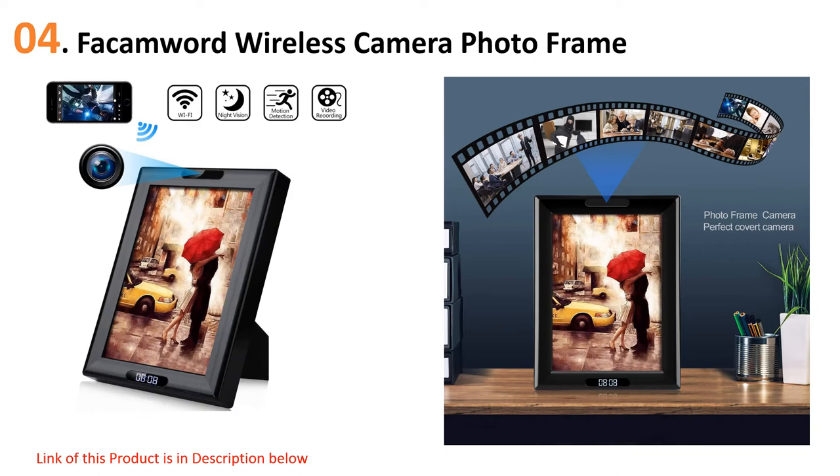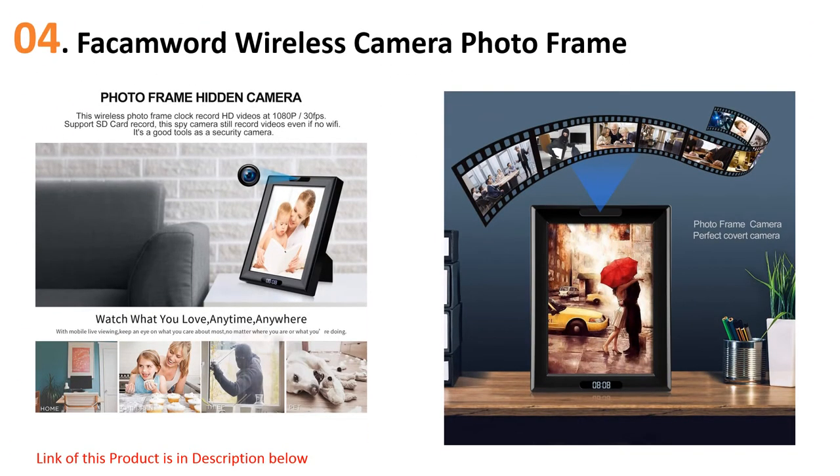Even without the video recording feature it functions as a nice addition to your household. The spy camera captures HD video but unfortunately has a limited 110-degree field of view. The battery life is also rather limited, only lasting up to seven hours on a full charge. You can however set it to motion detection mode to conserve battery and make it last longer.